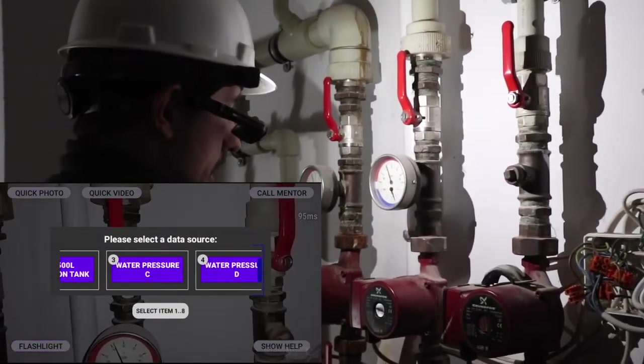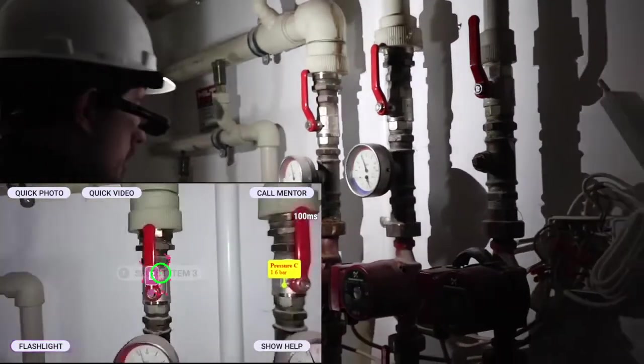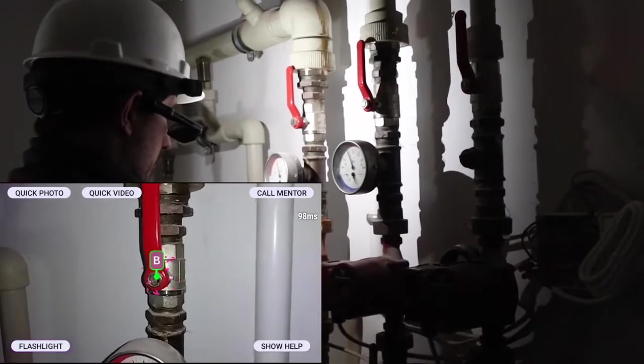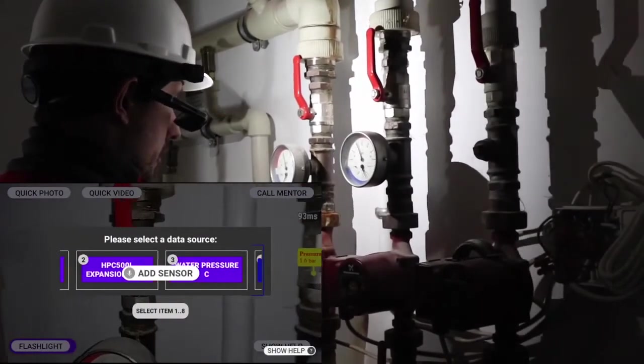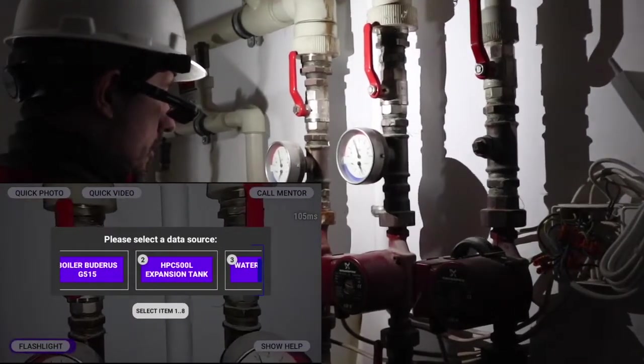Now, these tags stay attached in the view through the RealWear display as the user moves around. They are, in fact, persistent, and when another user comes in later, they will still be there. This allows the user to easily see which pipes relate to which route.